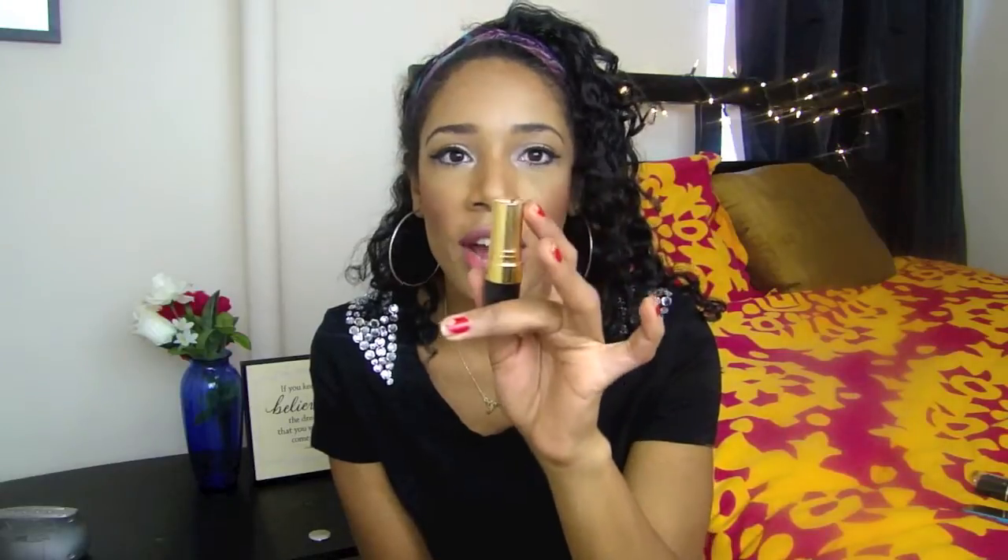I have another Revlon — this one's called Cherries and Snow. It's a really bright, rich red. I wore this in my makeup haul video, which I'll link for you to see. I really love this color. It's great for nighttime, special events, going out with friends — things like that.